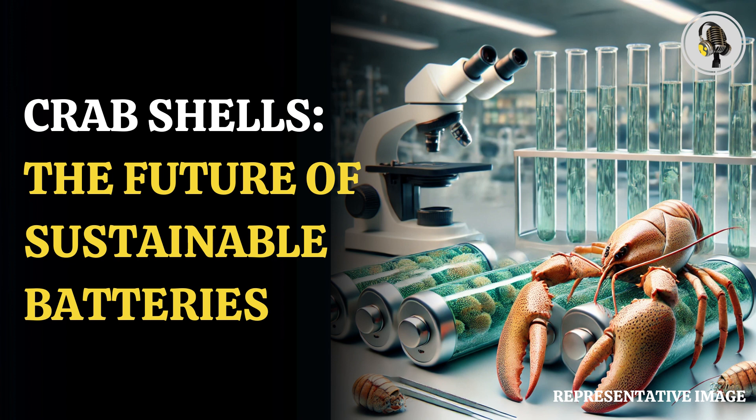This beneficial ingredient, which can be found in fungi, insects, and other byproducts of the food industry, is extensively spread in nature and is frequently present in restaurant food waste.